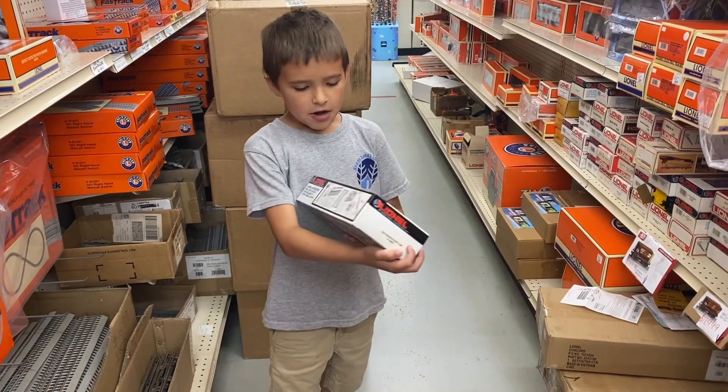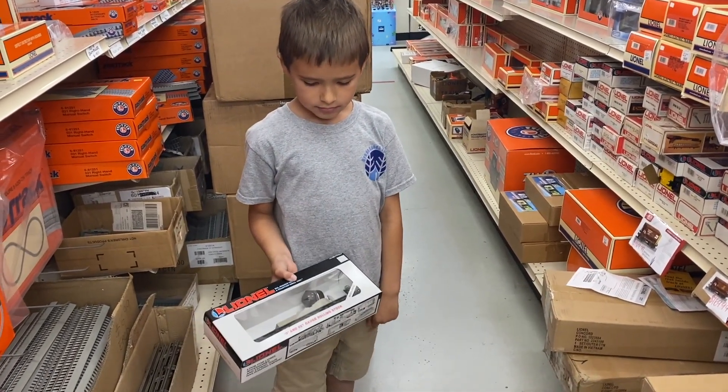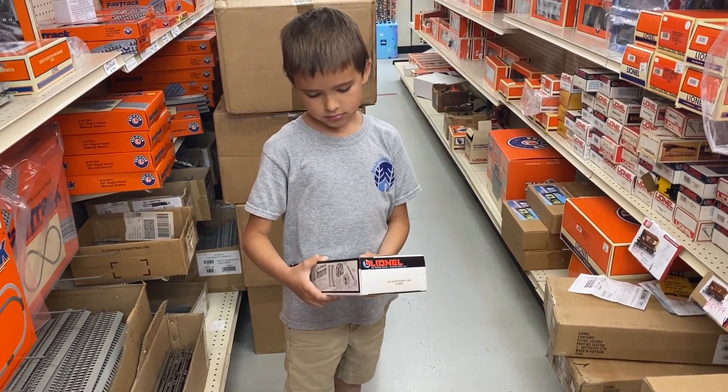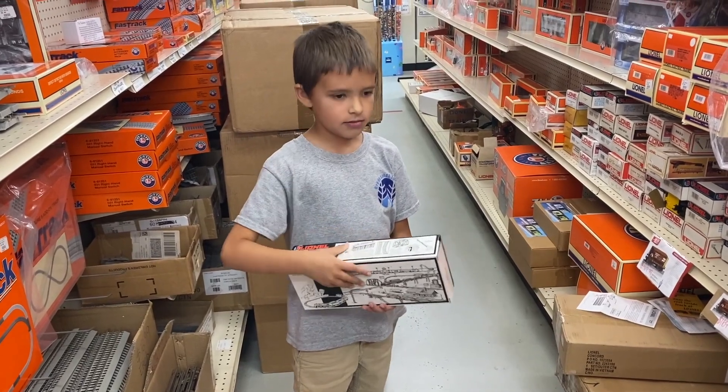All right, Adam, what'd you find? Found an old Lionel searchlight car. That sounds good to me because my searchlight car doesn't work, so that would work out — it's a good pick, if it works. They got a test track, let's ask if they'll test it for us.